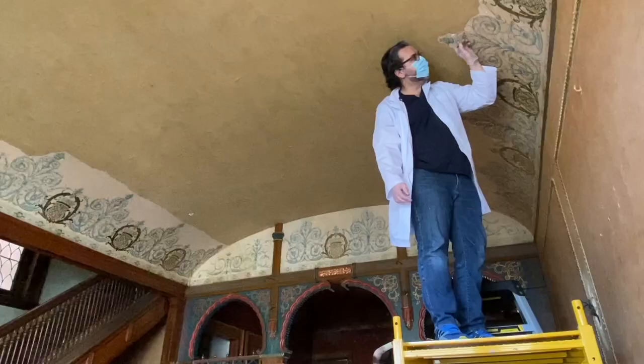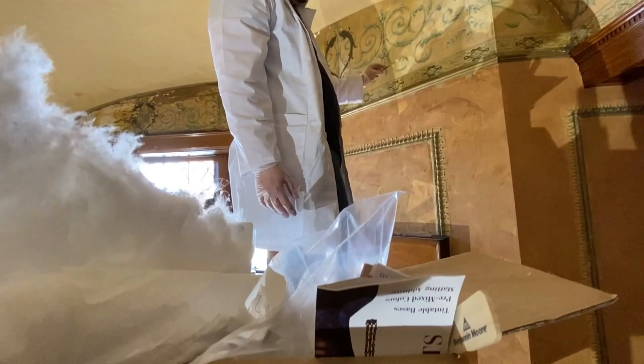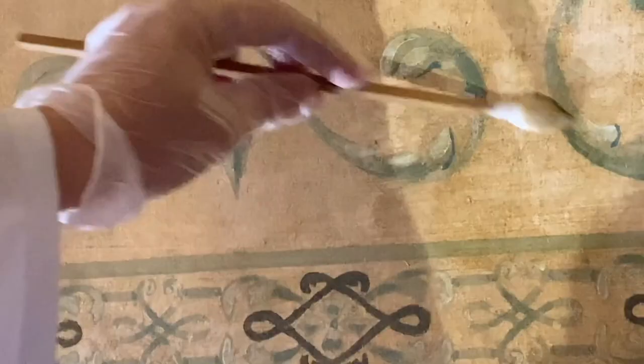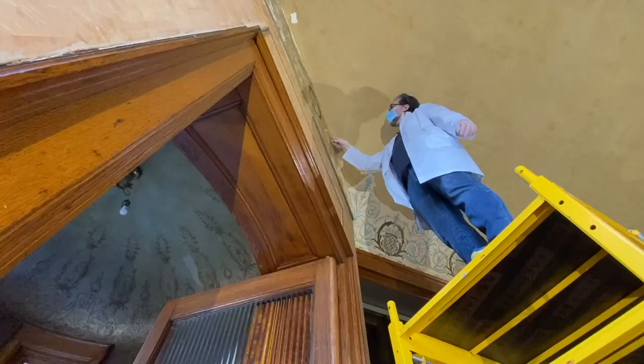When Brazilian artist Pereira started this project, the ornate workmanship was so chipped that many would have considered it beyond repair. But that didn't deter Pereira. The ironic part is that my goal is for someone to look at the paintings and have the feeling that nobody but the original painter ever touched that.